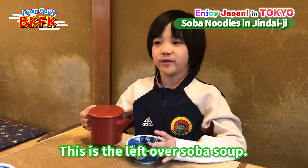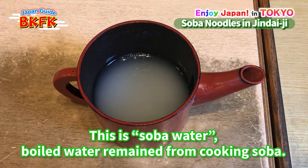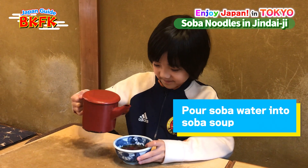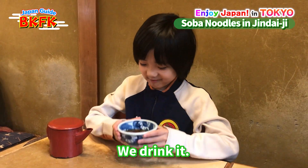This is the leftover soba water — that is soba and that is oil. And we drink it.